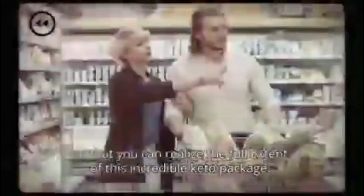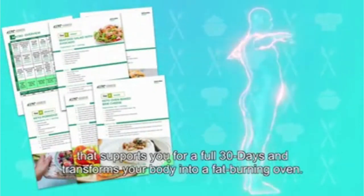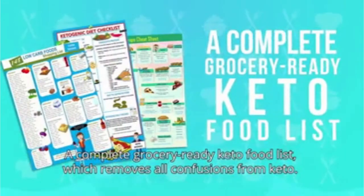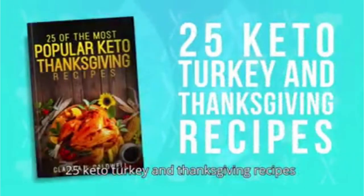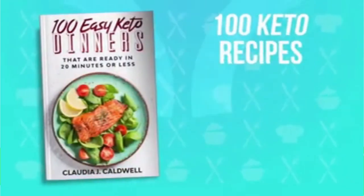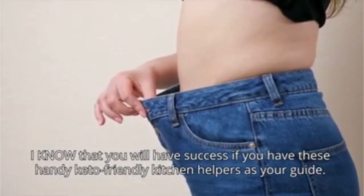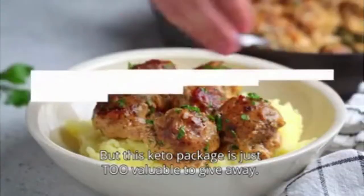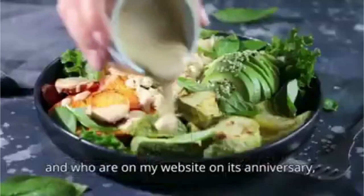Let me recap everything real quick so you can realize the full extent of this incredible keto package. You will receive a step-by-step proven science-based keto meal plan that supports you for a full 30 days, a complete grocery-ready keto food list, a mouth-watering keto dessert cookbook, 100 keto carb alternatives, my keto and intermittent fasting guide, 25 keto turkey and Thanksgiving recipes, 5 keto Christmas and holiday recipes, 12 powerful keto breakfast recipes, my keto pizza classics, keto bread recipes, mouth-watering keto cake recipes, and 100 keto recipes in 20 minutes or less. This package is only for special women like you who care about their health and who are on my website on its anniversary.